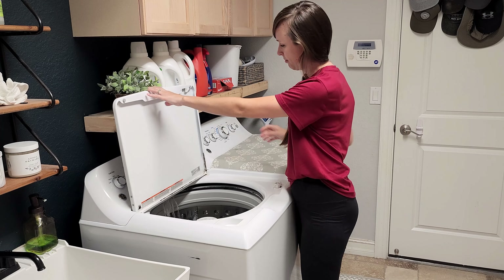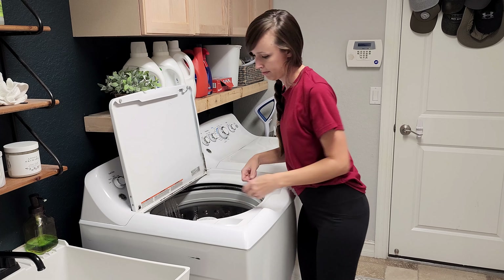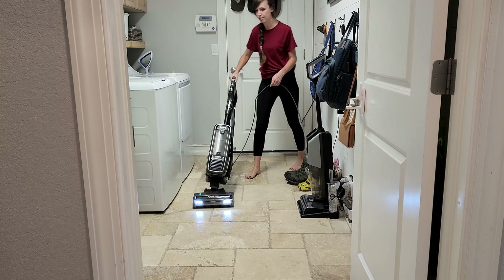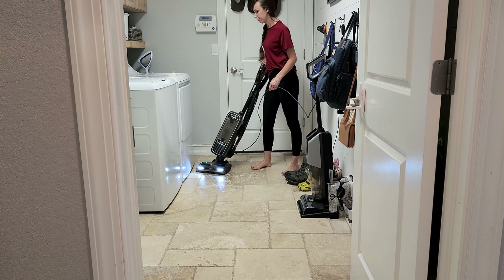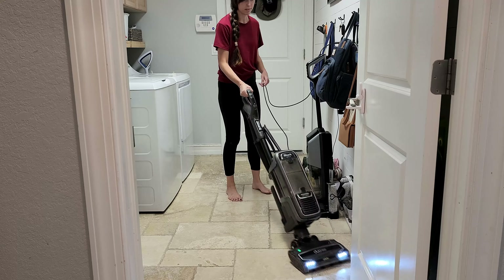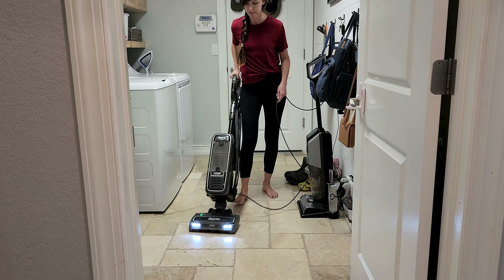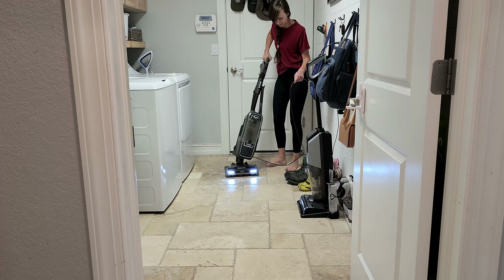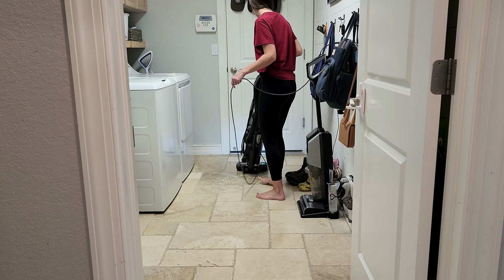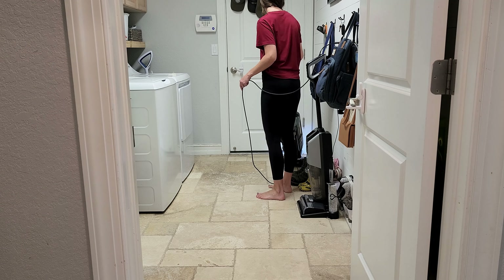I decided to wash the rug that we have in our laundry room. Our garage connects to this room so you have to walk through it to get to our house from the garage, and we track in a lot of dirt onto this rug. So it's always nice throwing it through the wash, and I'm just vacuuming up all of the dirt and dog hair that fell off of that rug.